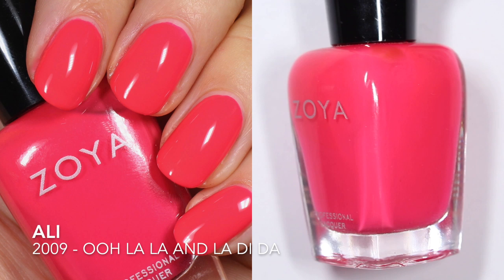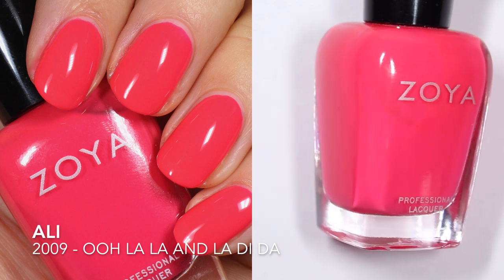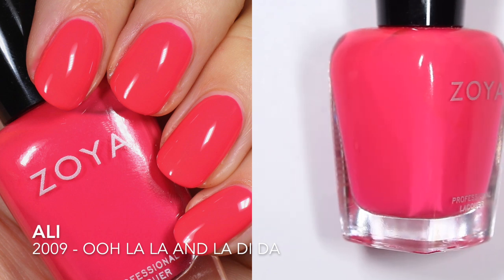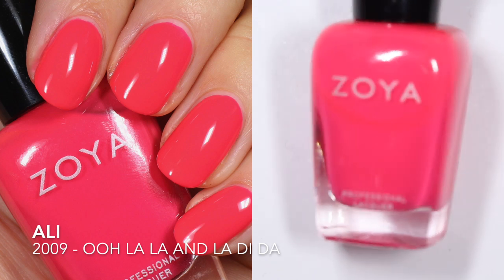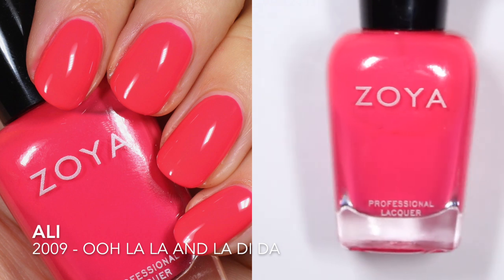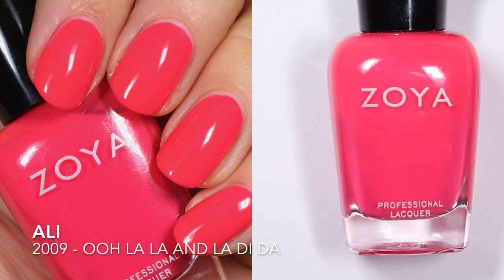First up we're looking at Allie. Allie was released in 2009 in the Ooh La La and La Di Da collection, which is extremely fun to say. This one is described by Zoya as an ultra bright, warm, medium neon pink cream — that's a lot of descriptors. It does say that it dries matte, but you can wear it with a glossy top coat to gloss it up, and I did find that it dried matte, so I definitely suggest putting a glossy top coat on.